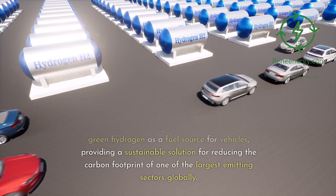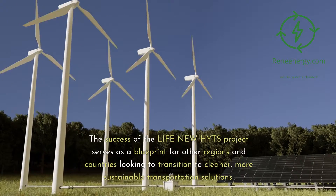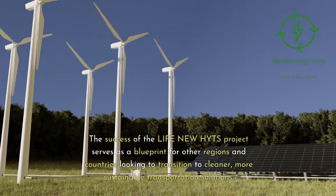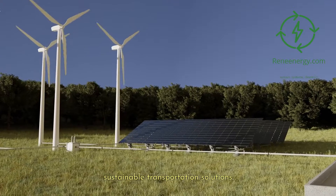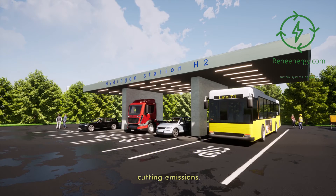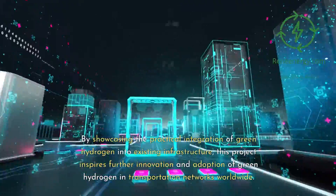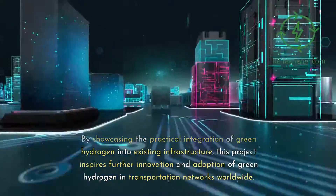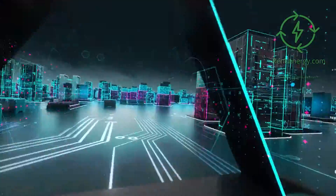The Life New Heights project serves as a blueprint for other regions and countries looking to transition to cleaner, more sustainable transportation solutions. It underscores the potential of green hydrogen to revolutionize the transportation sector, reducing its reliance on fossil fuels and significantly cutting emissions. By showcasing the practical integration of green hydrogen into existing infrastructure, this project inspires further innovation and adoption of green hydrogen in transportation networks worldwide.